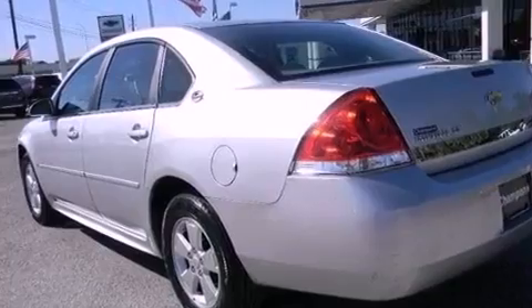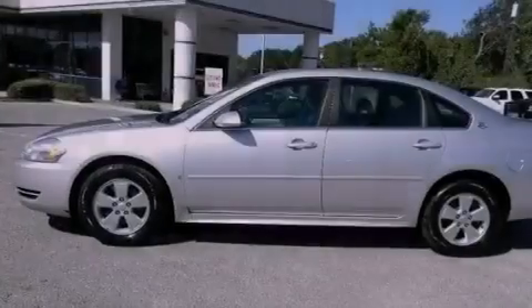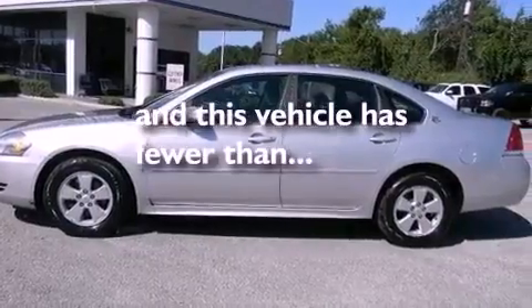Traction control, an anti-lock braking system, dual power seats, and this vehicle has less than 42,000 miles.